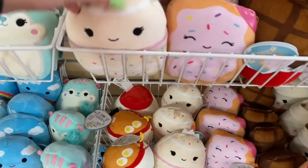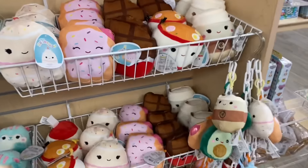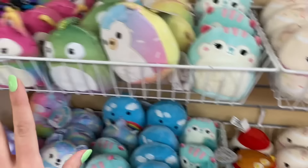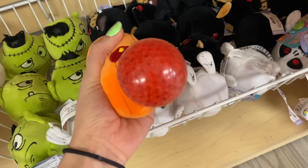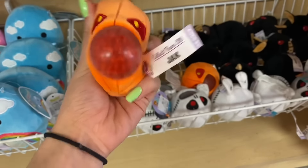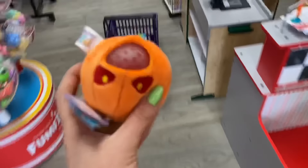Wait, there are little mini Squishmallows organized so cutely! I want those dessert ones, especially the birthday cake. But for this challenge — they do have one orange PBJ fidget, it's like an evil-eyed pumpkin and his name is Jack. Halloween vibes for real today! I think this will be the last item — let's put it in the basket.